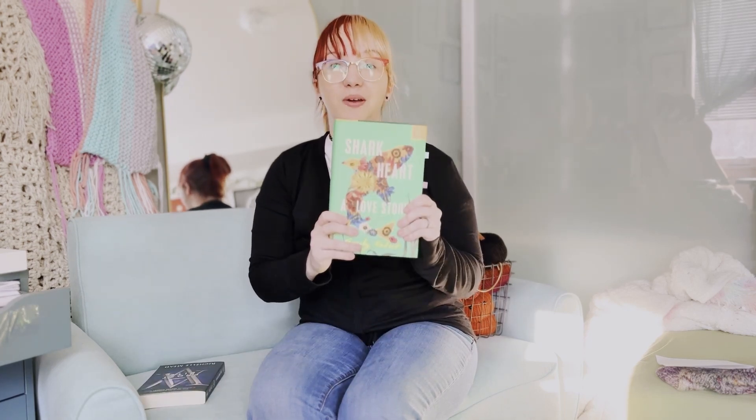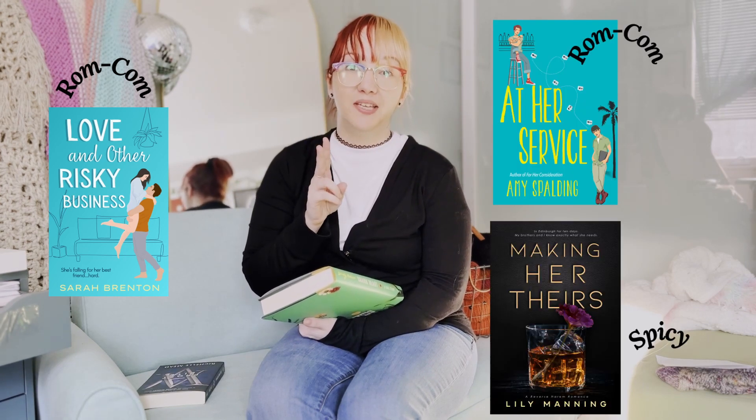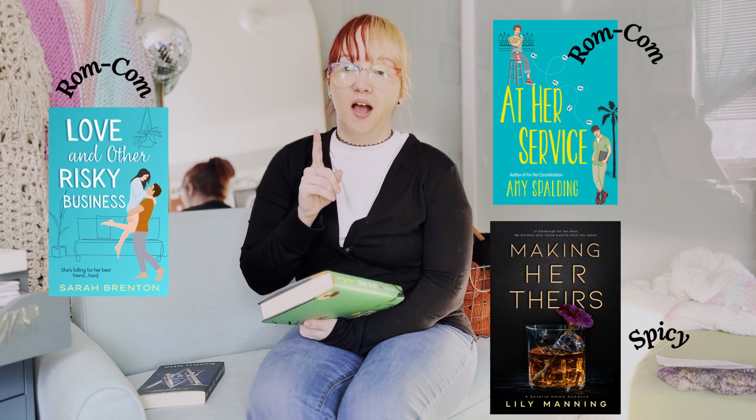Then I got my Book of the Month pick, Shark Heart: A Love Story. I loved this book — it was not what I thought it was going to be. I read the description and thought it was a metaphor, but it's incredible. I'll have the review up on my blog soon. My three physical books were Love, Another Risky Business, At Her Service, and Making Her Theirs. Two of them are really cute rom-coms, and one is a smutty book with no plot whatsoever — the entire book is spice. But that's what you're into, it was really good.